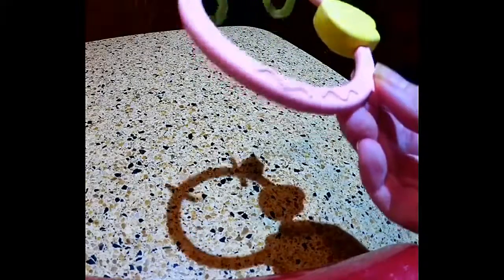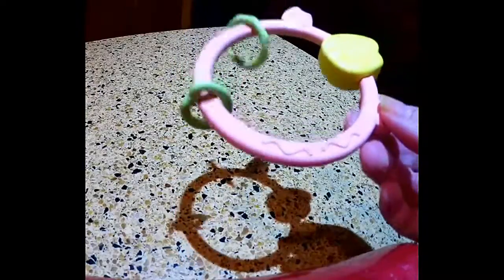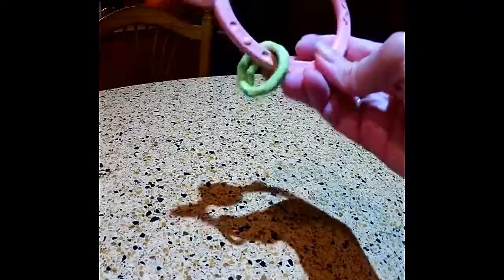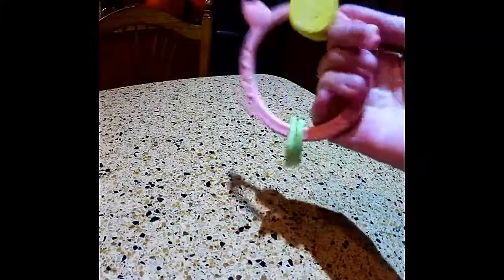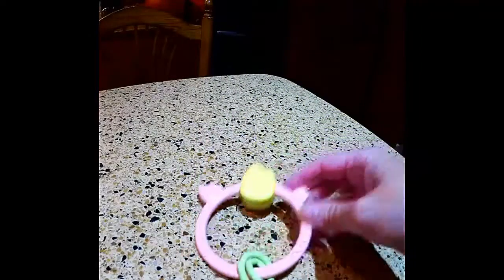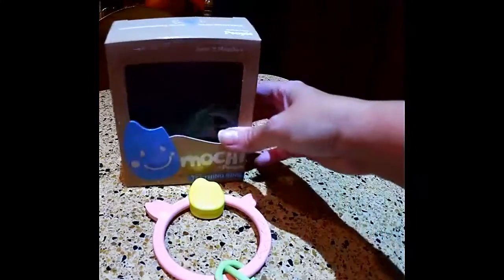Their engineers hand assemble each piece to exact specifications, free of any harmful adhesives or paints. The pieces are then packed with love and care before making their trip to your home. As you can see, this is the teething ring — it's very cute. It's nice to hold and has a nice shape with all these little edges, ridges, and bumps for teething, great for sore gums.